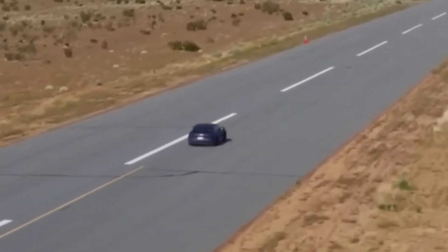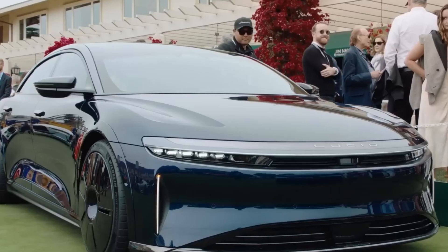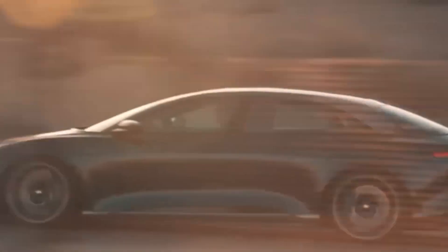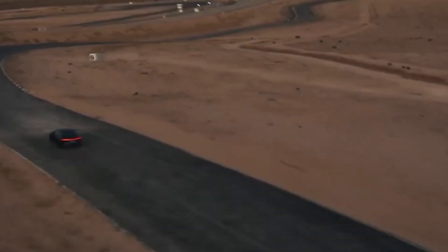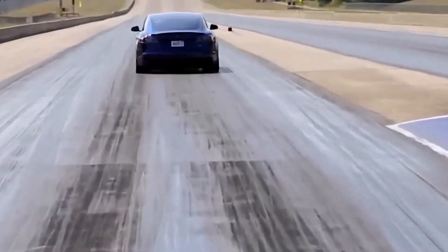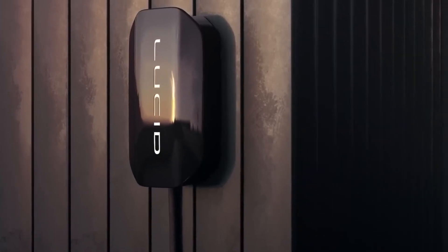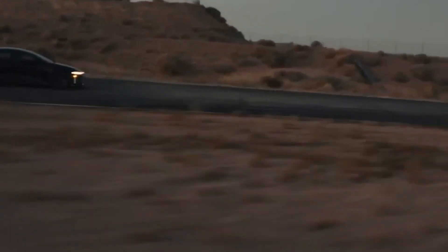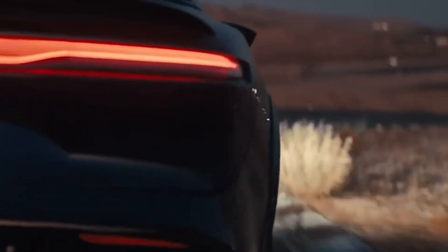In a real-world test, the Touring model covered about 410 miles at a steady 75 miles per hour, proving its mettle on the open road. The Lucid Air also spoils you with DC fast charging, granting a swift 300-mile boost in just 21 minutes.